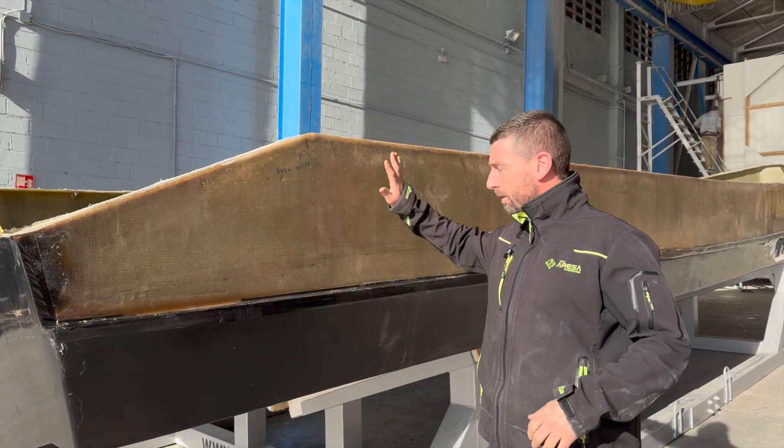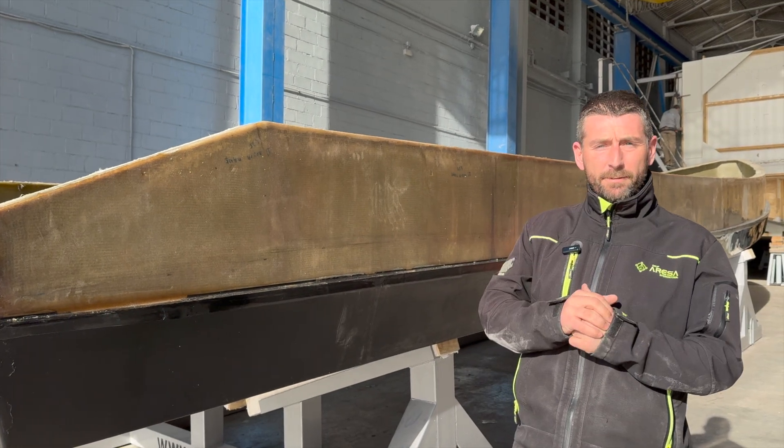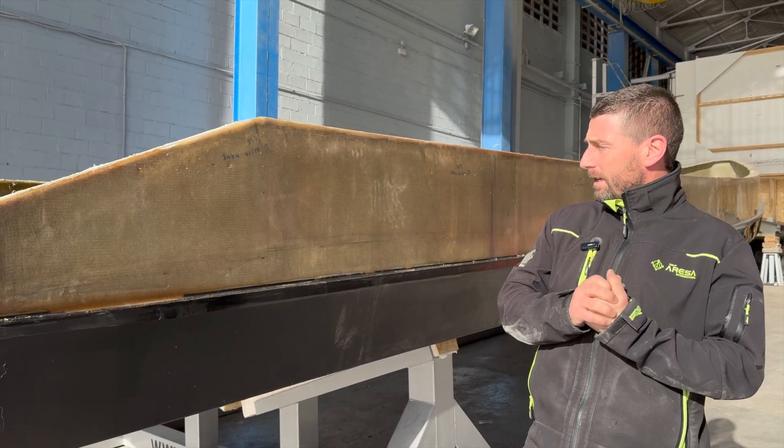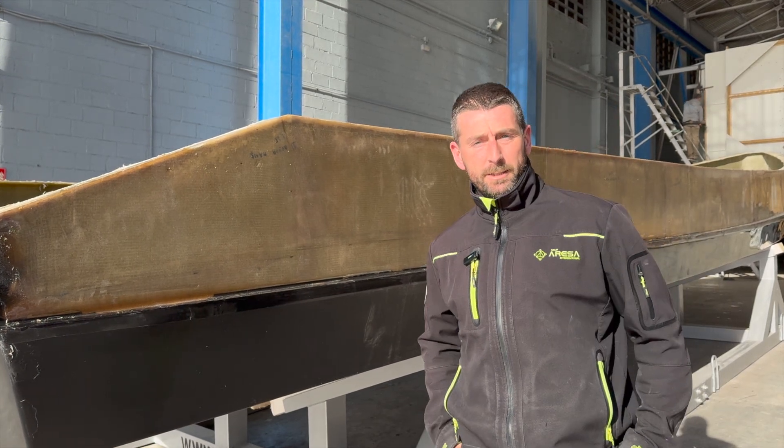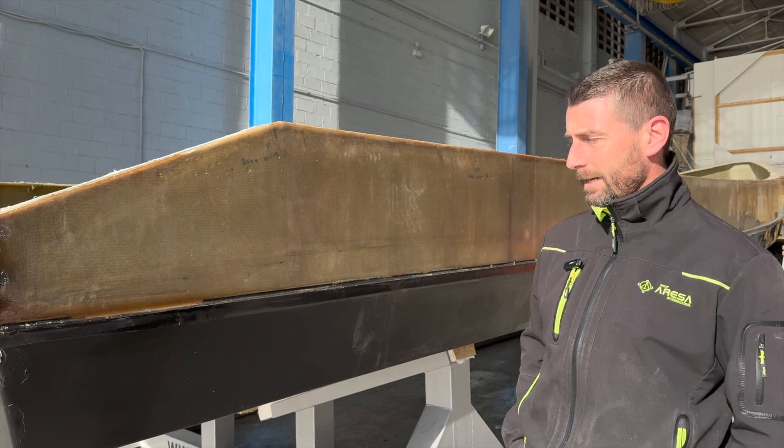Good morning, I'm Paul Montolio, technical manager of Grupa Resa. I'm in front of the real hull of the Black Falcon project — 15 meters tall, 65 knots — which we made with the infusion process, an expertise of Eduardo from MEL Composites.